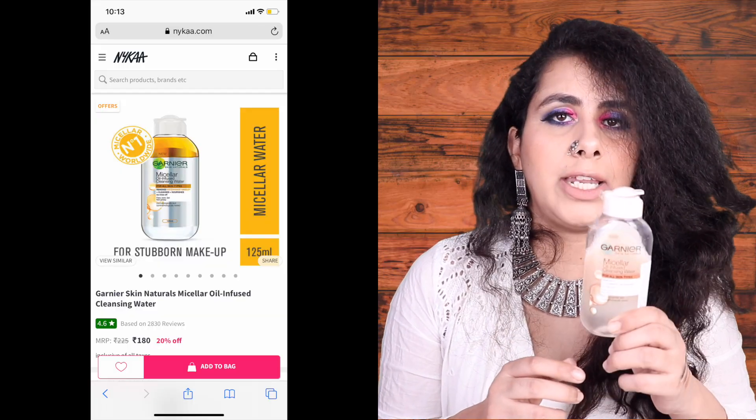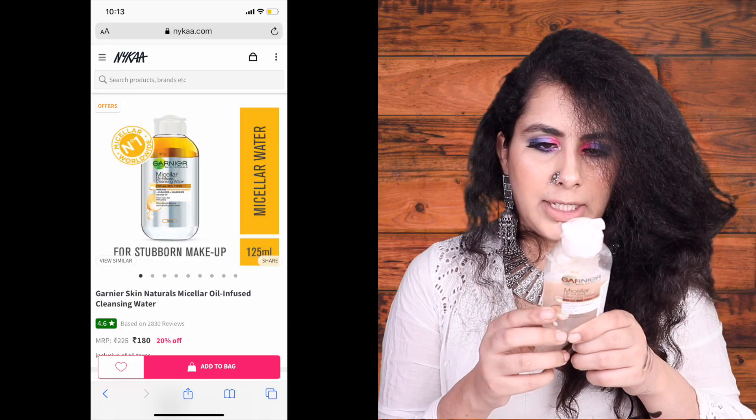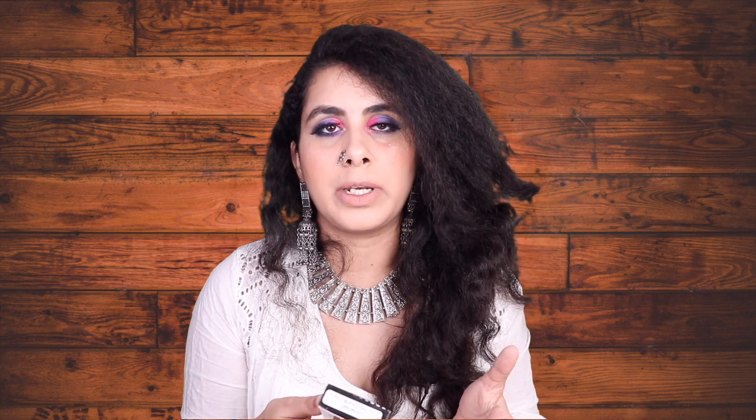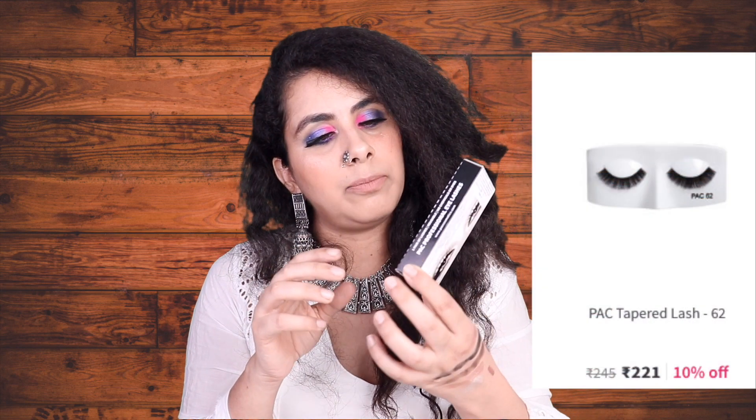I have this makeup remover — Garnier's Micellar Oil Infused Cleansing Water. It takes off makeup very easily and retails for around 225 rupees; on sale you might get it for 200. Since you're already ordering so much and paying for delivery, you can add items that aren't on discount too, because the shipping cost is worth it.